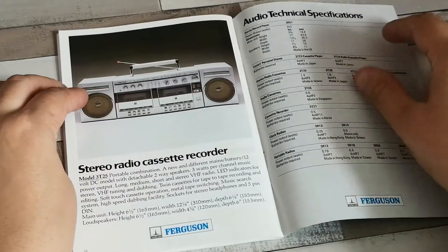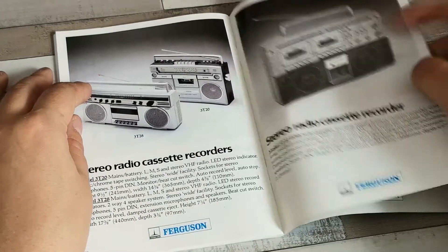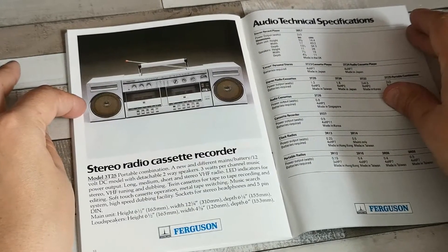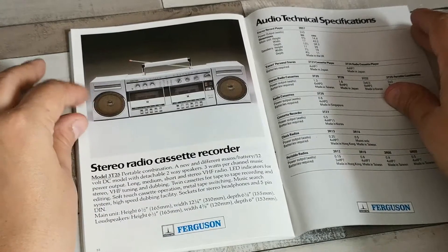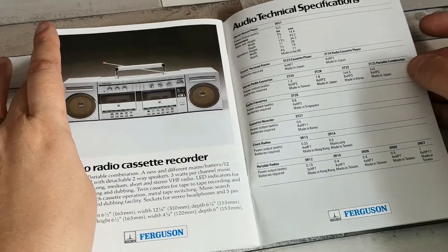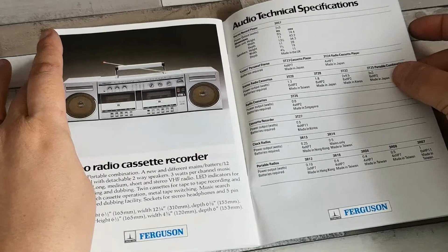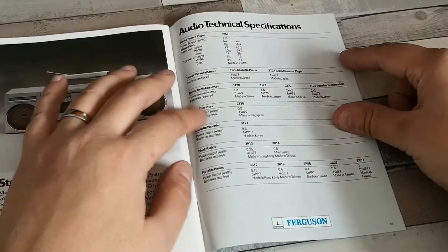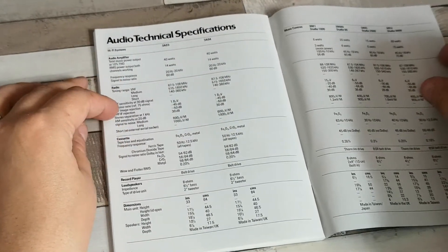Finally, this little one — the 3T25, a portable. It didn't actually have as many features as the 3T22, but still not really a bad deck. The country of origins: Japan for the 3T28 and 3T25, Korea for the 3T22, and Taiwan for the 3T20. Also Hong Kong on one of the clock radios, Taiwan for another clock radio, and a mixture of Taiwan and Hong Kong for a number of the portable radios — all on the specification sheet.